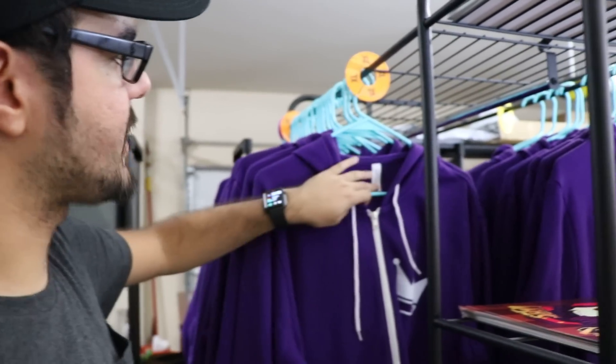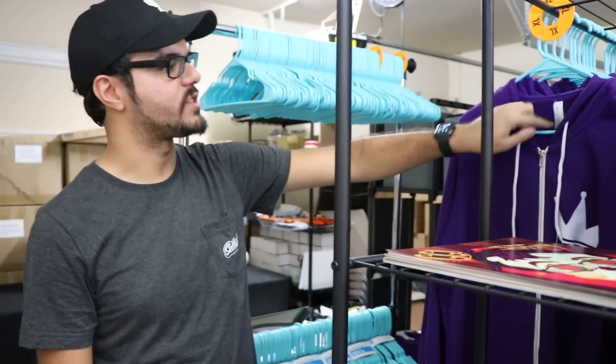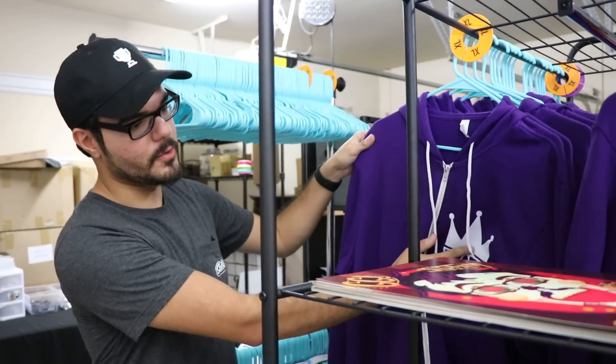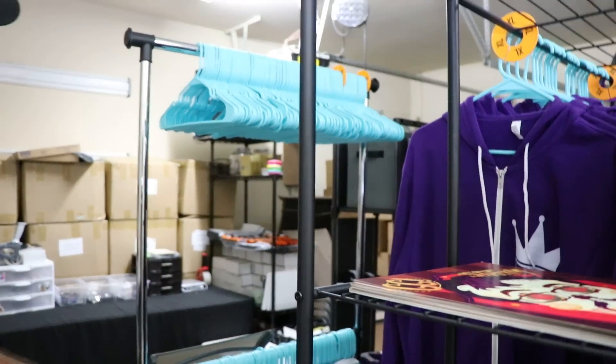Fun thing about this hoodie — for people who have never gotten a Twitch hoodie — this is essentially the Twitch hoodie. It's the same brand, same color, same feel. The only thing that's different is my logo is on there. All the empty hangers back there used to have hoodies on them.